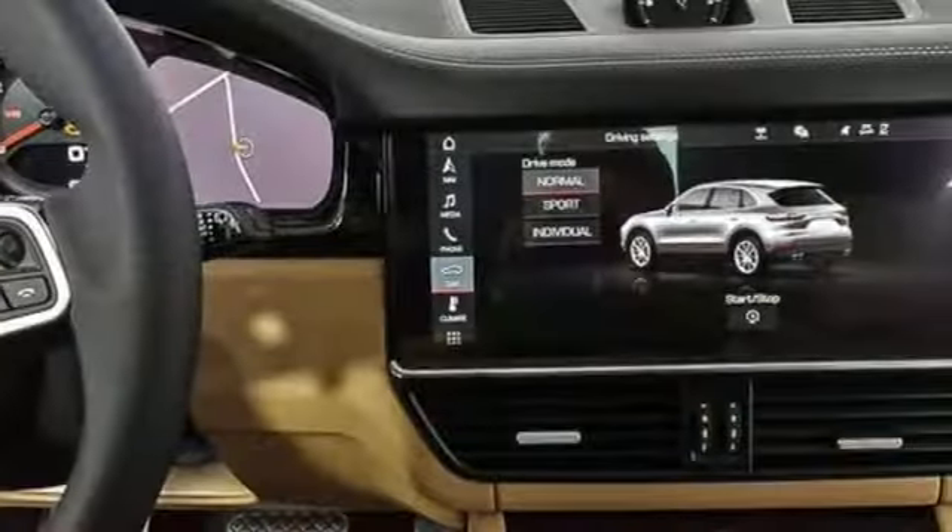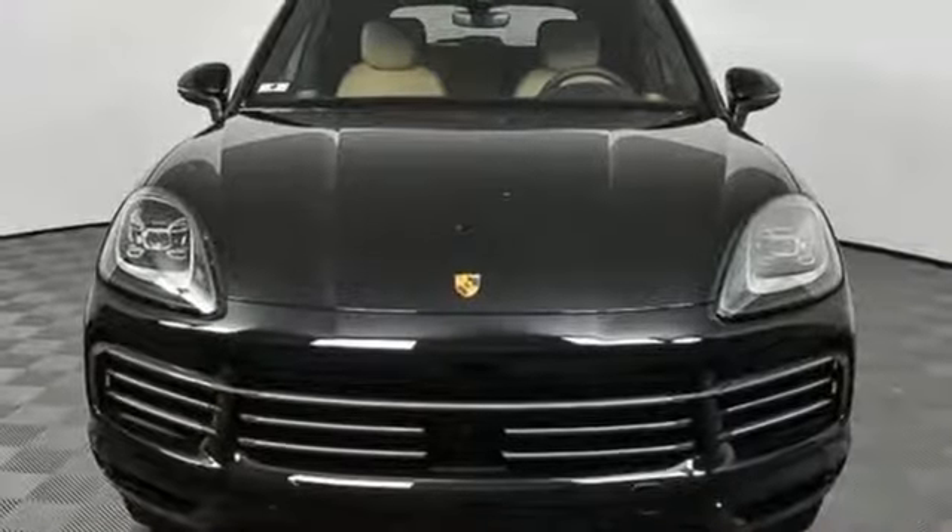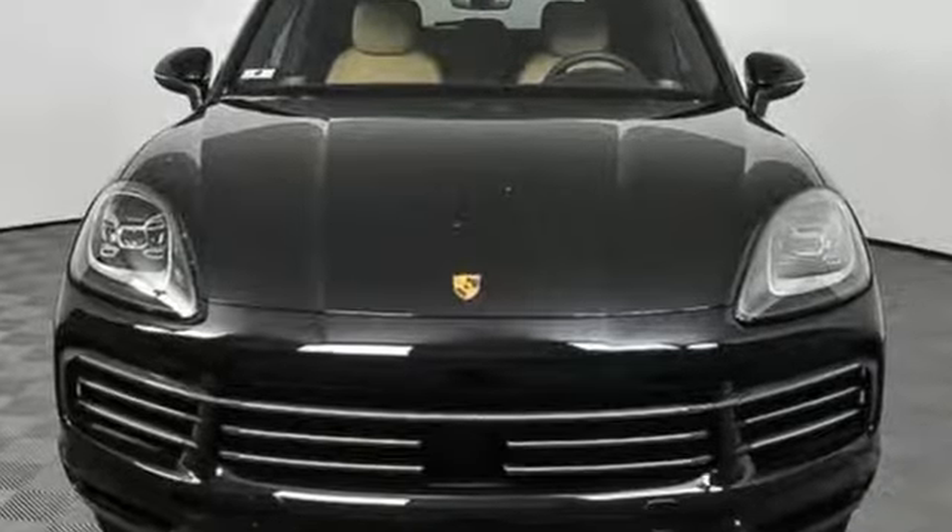Power. Performance. Porsche. Someone is going to drive this fantastic vehicle off the lot — it should be you. Test drive it today.